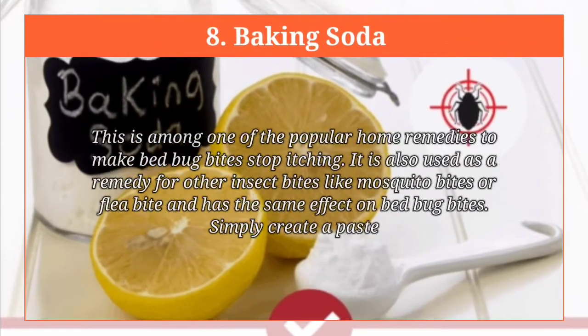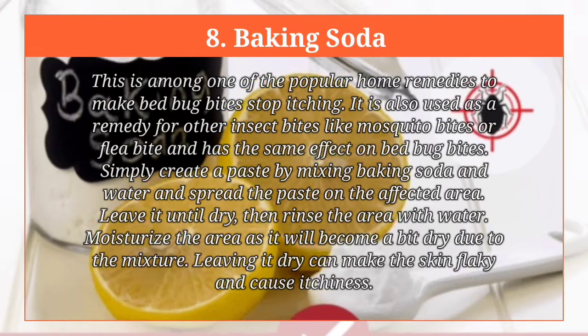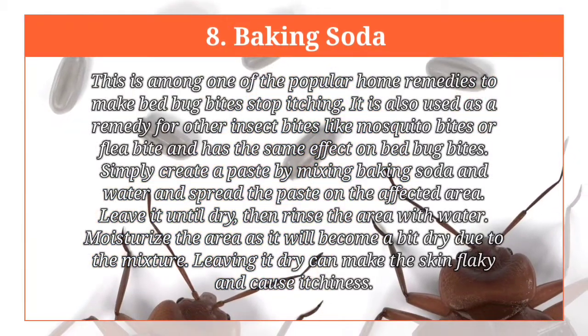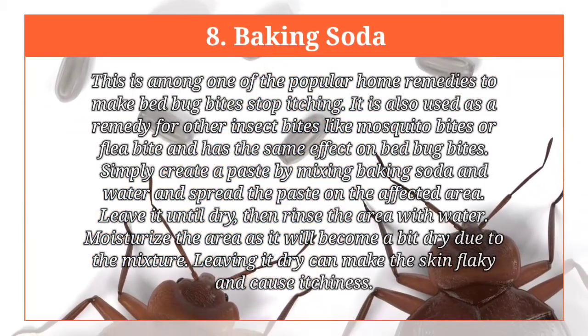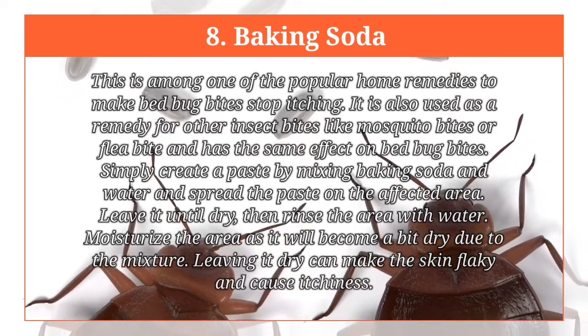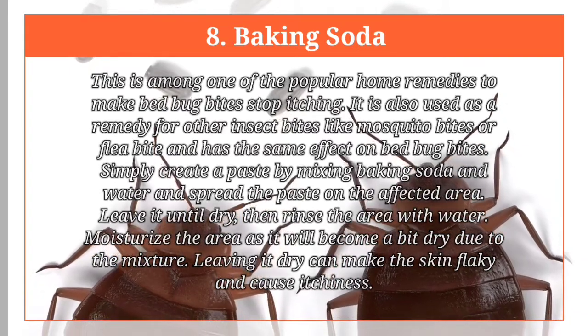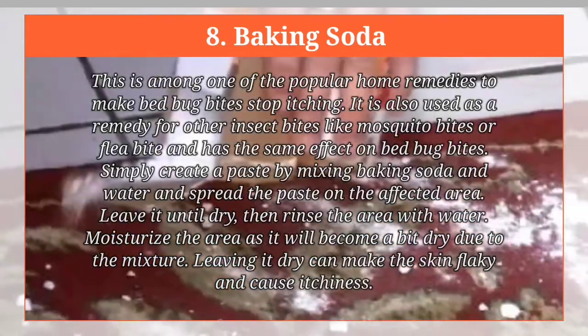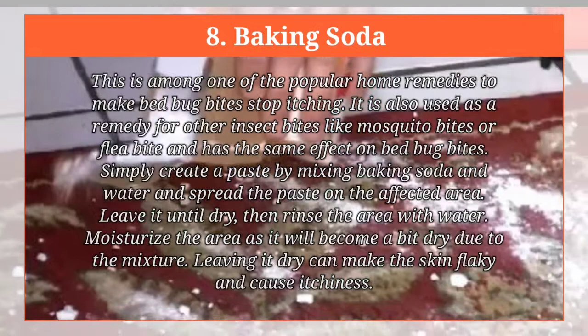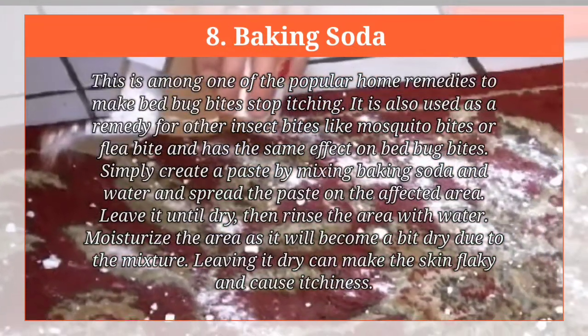Baking soda. This is among one of the popular home remedies to make bed bug bites stop itching. It is also used as a remedy for other insect bites like mosquito bites or flea bites and has the same effect on bed bug bites. Simply create a paste by mixing baking soda and water and spread the paste on the affected area. Leave it until dry, then rinse the area with water. Moisturize the area as it will become a bit dry due to the mixture. Leaving it dry can make the skin flaky and cause itchiness.